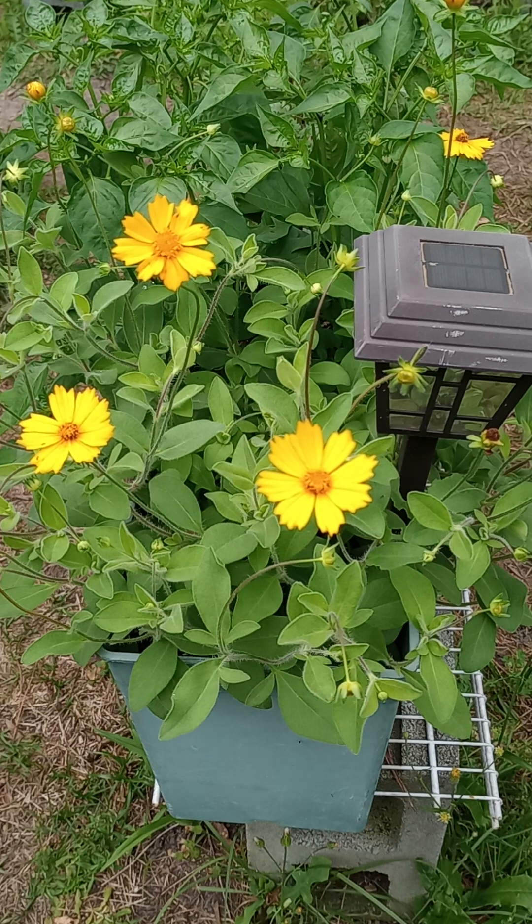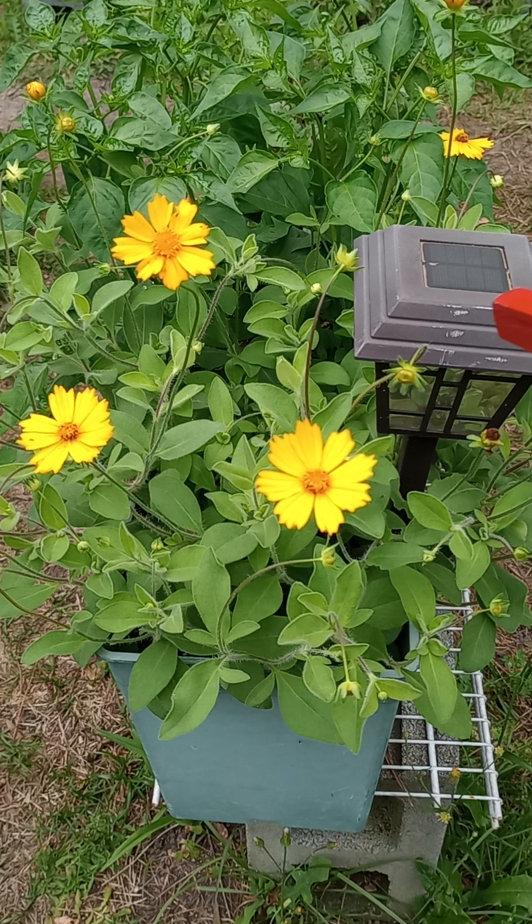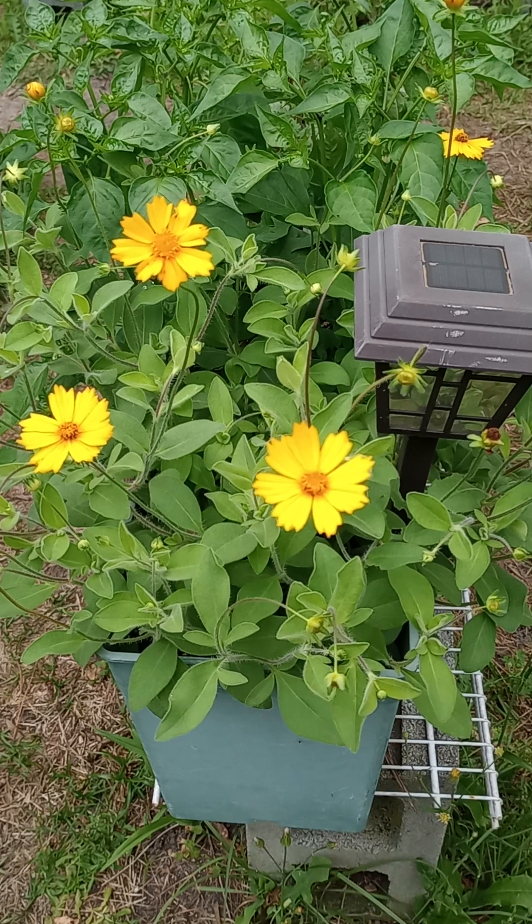Its height can be 10 to 12 inches, which this plant most certainly is. You can see it's up to the top of the solar light here, which is about 12 to 14 inches — I haven't measured it, but you get the idea. Its width can be 6 to 12 inches, and clearly it's all of that.